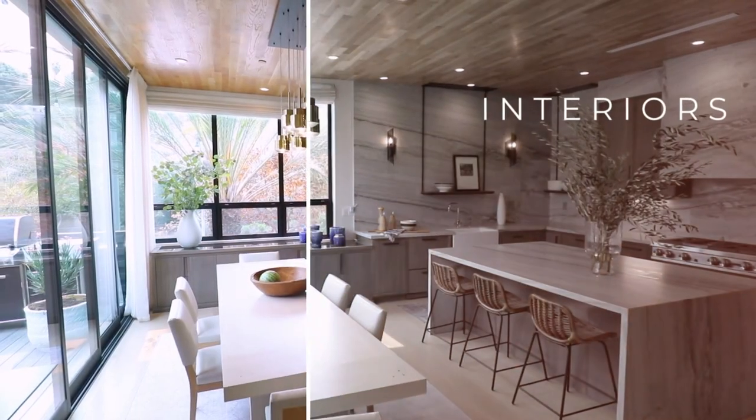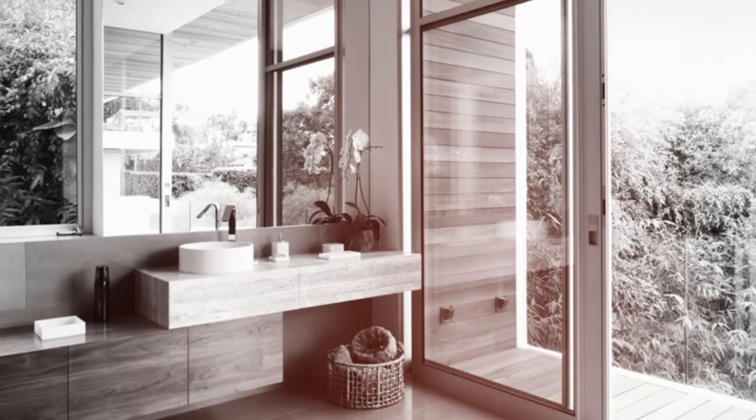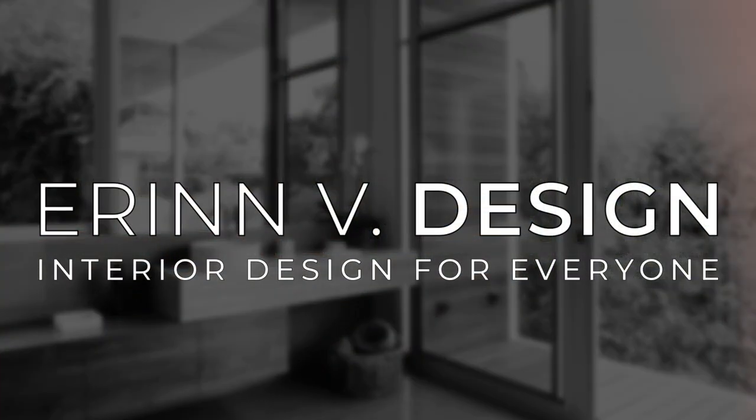Hi there! I'm Erin Valencich, an award-winning interior designer and real estate developer based in Los Angeles. In this episode, I'm going to show you how to accessorize your living room. You're going to learn how to choose accessories and how to place and style them so you'll achieve a finished look at any budget. Click the link in the description to download some of my favorite accessories and vendors to inspire you. Let's get started.